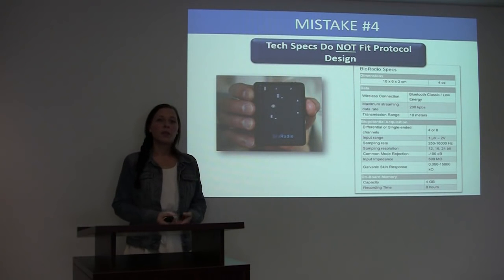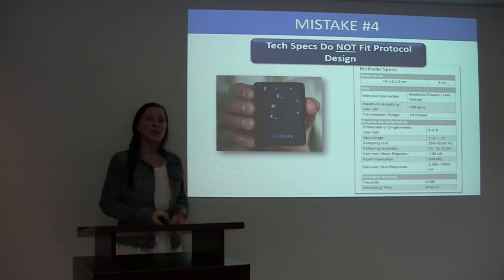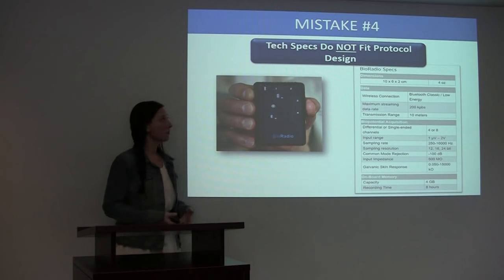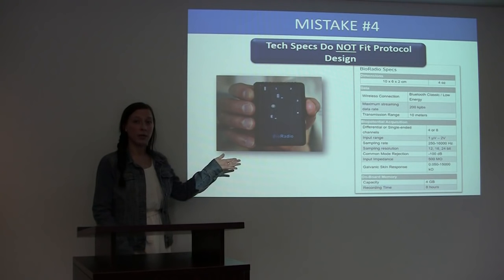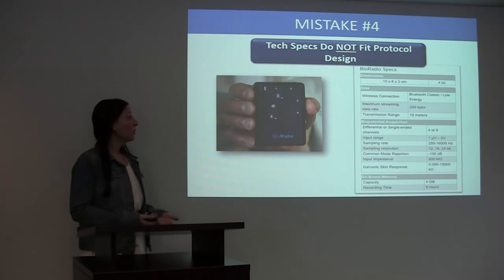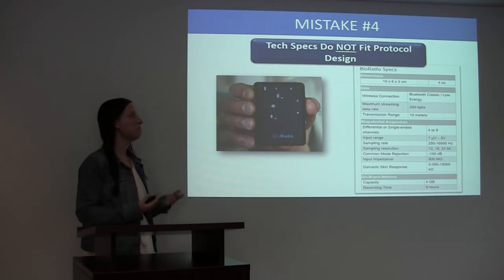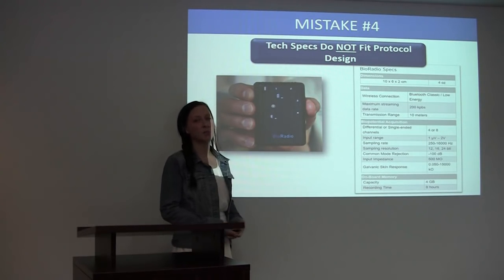Mistake number four: the tech specs do not fit within the protocol. Technical specifications are the specific tech features of your device. The device here on the screen is one of our systems, the BioRadio. The BioRadio is a wireless data acquisition device which can acquire the subject's physiological data, such as respiration, ECG, EEG, EMG, and many more signals.